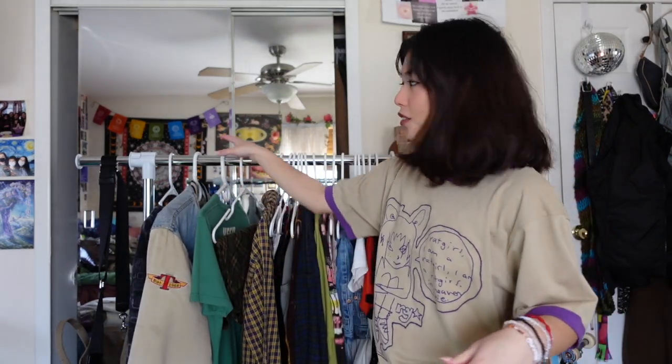Hello everyone, welcome back to my channel, it's me Faith. For today's video I wanted to talk about my favorite clothing pieces. In my room I have a clothing rack and on it I keep my favorite pieces ever. I thought it would be a cool video to go through them, talk about my favorites, share the sentimental meanings behind them — and some of these are pieces I'll always keep for my future children.